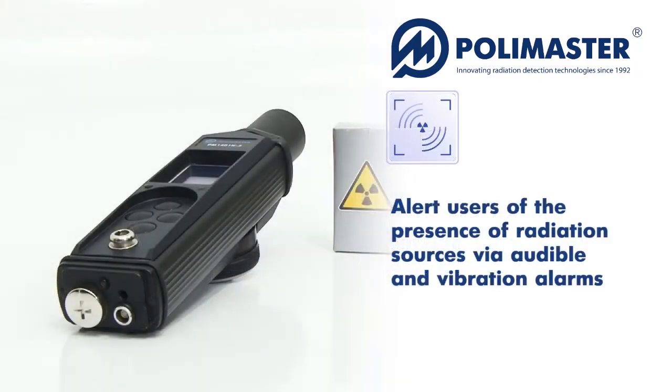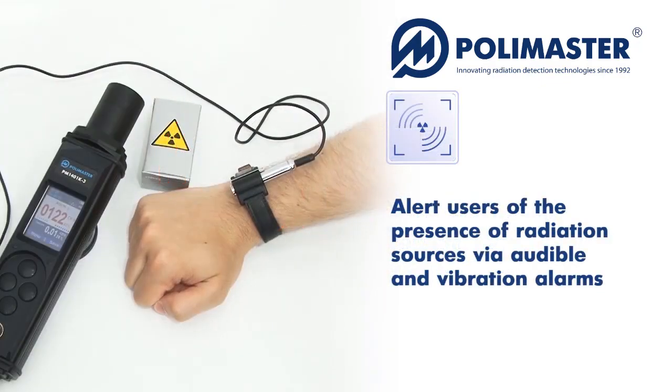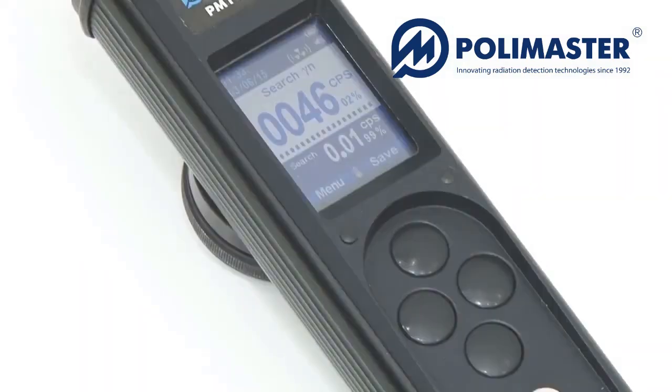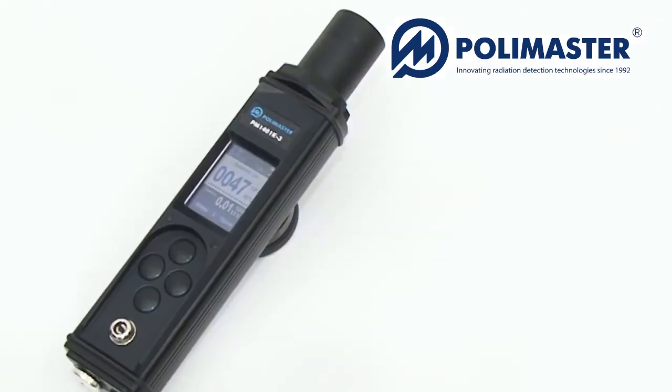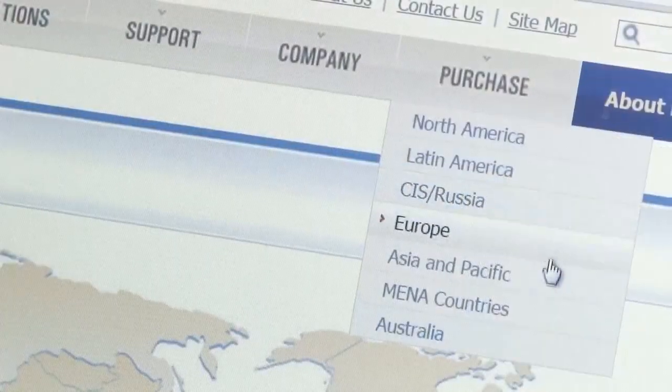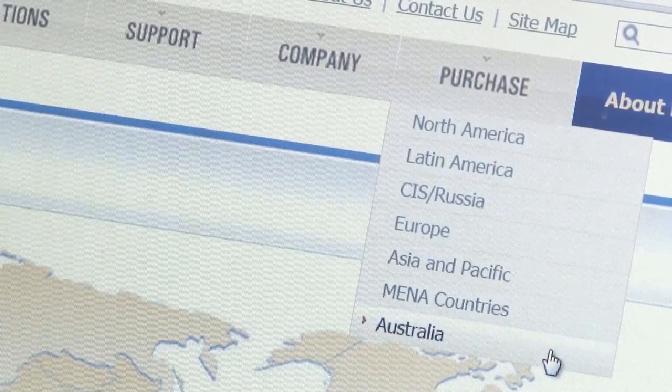The instruments alert users of the presence of radiation sources via audible and vibration alarms. Polymaster offers PM1401K3 with various detector configurations. Please visit polymaster.com or contact the nearest Polymaster official partner for more information.